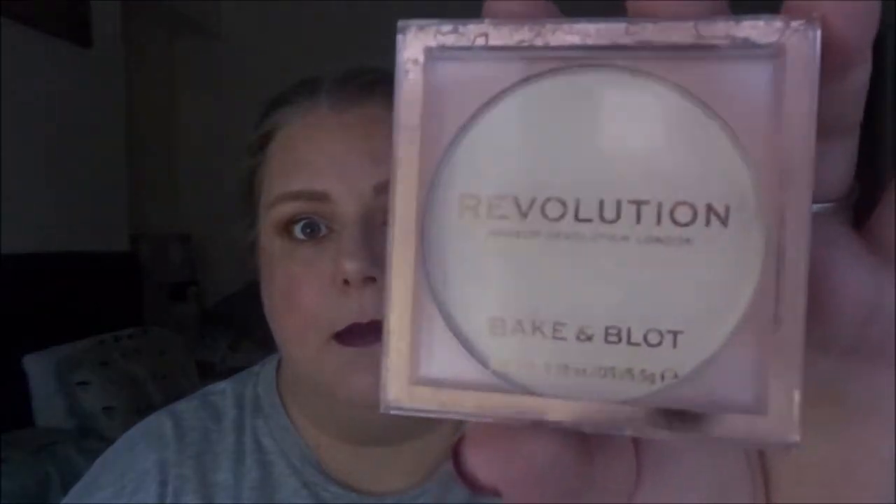The other face powder is a pressed powder — this is also a Revolution powder, the Bake and Blot powder. I think this one could be easily used up because there's only about five grams in it, which is not a lot of product and I could go through it pretty quickly. I do have dry skin but I still like to set my face with powder, just because I'm always worried my foundation will shift. So two face powders I believe I could finish in 2023.